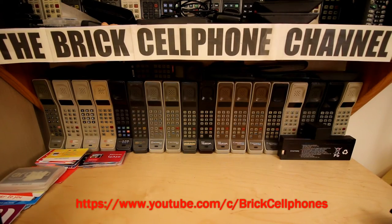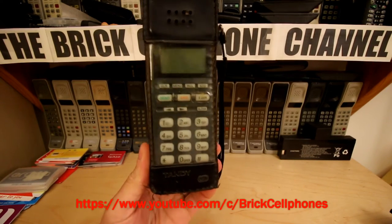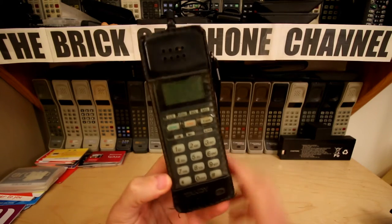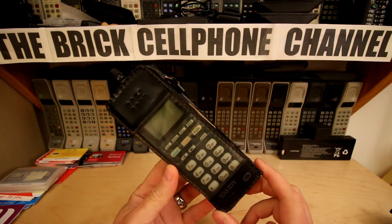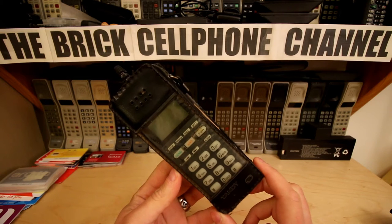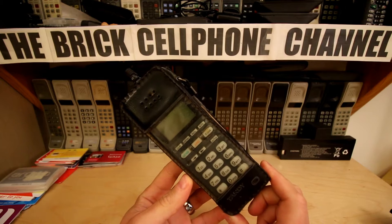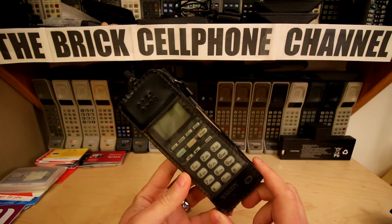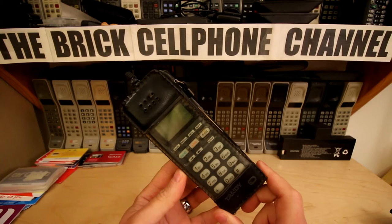Hello everyone! Today we are looking at one of these. Now this might not look like much — this is in fact a Tandy phone. If you guys don't know what Tandy is, Tandy is an old make of electronics. They had shops all over the joint, and they had some in the UK as well. I'm not sure it still exists in the US. Radio Shack and Tandy — I know Radio Shack definitely disappeared off the market in the UK, and I think we even had Tandy at some point as well.